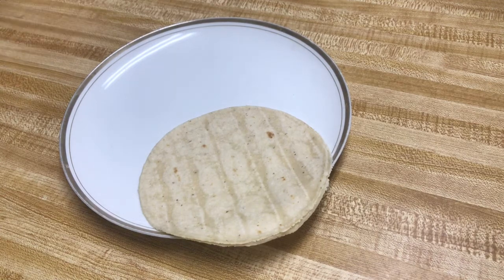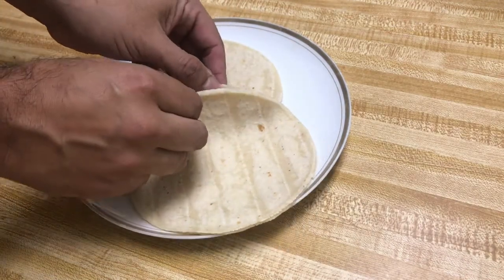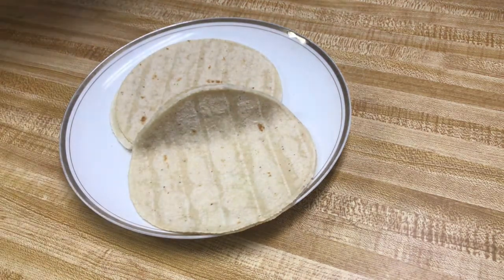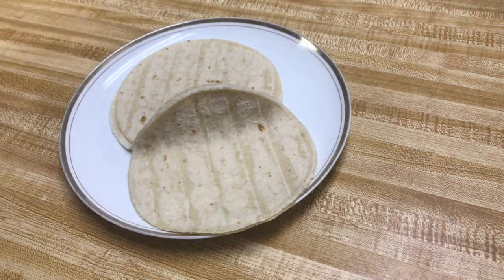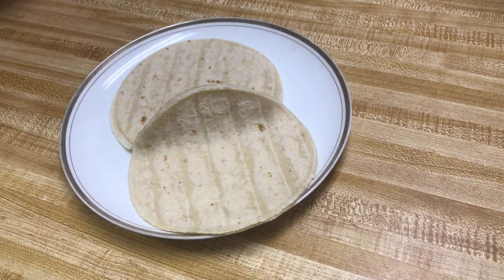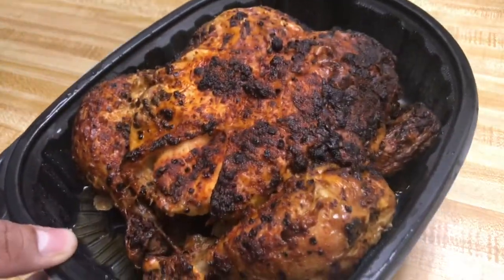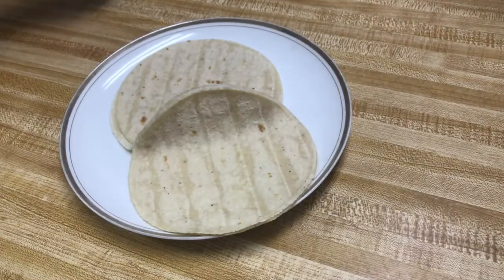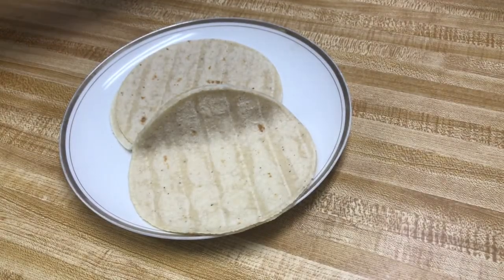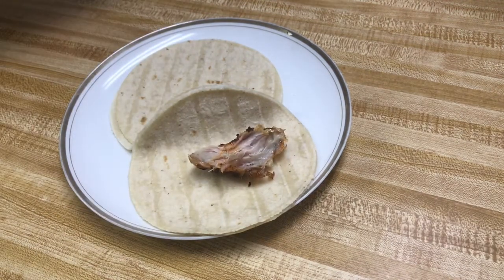I'm going to use two tortillas. I'm gonna get the famous rotisserie chicken — this is one of the best rotisserie chickens I've ever had. It's from Smart and Final, has a lot of good flavor. I'm gonna use the legs and the thigh to get the meat. I put the chicken like so, and I leave a little bit of the skin because it has a lot of flavor.